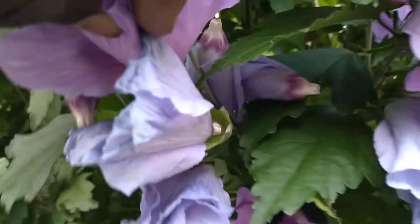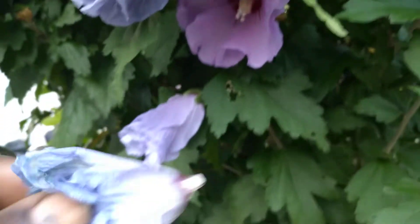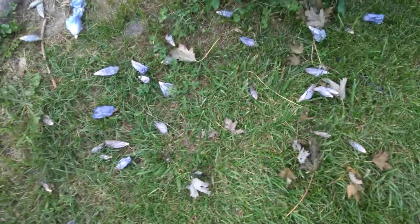Then it turns out to be a little bit fading out like this, and then it drops and rolls up afterwards. Friday flowers — that's the flower of the week. This is what it looks like when it's dropped.